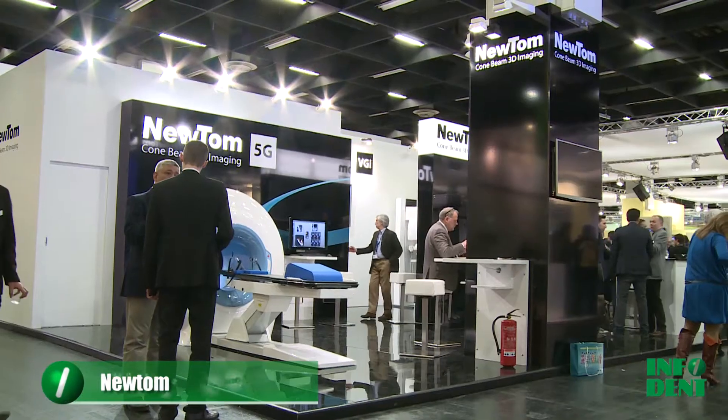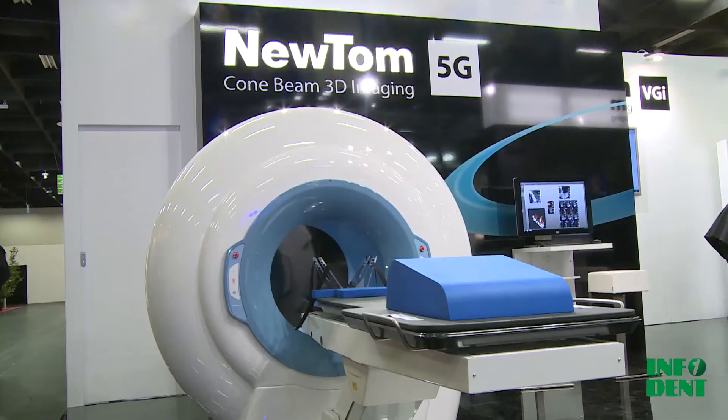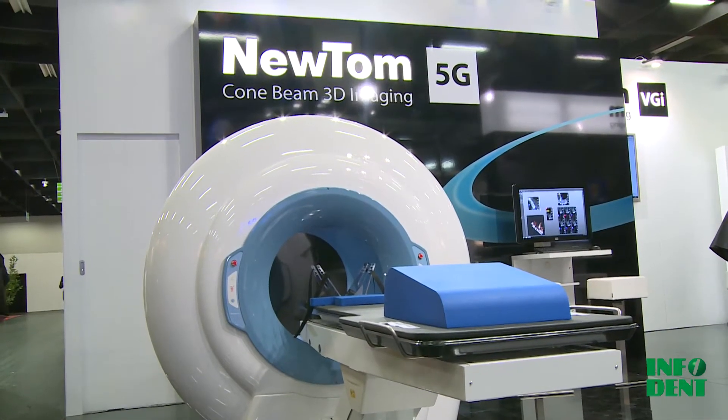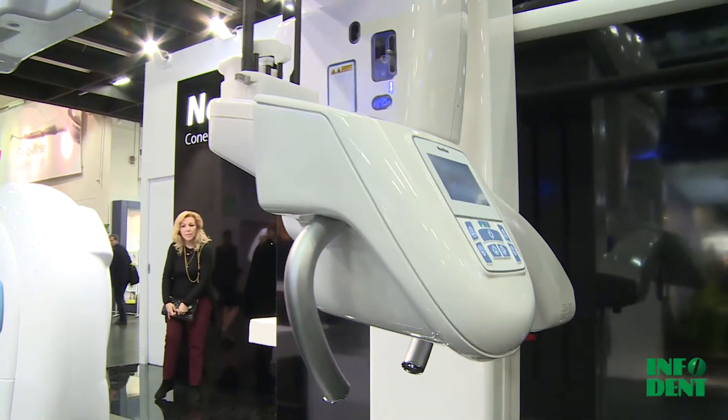I'm Claudiano Tagliarini, Sales and Marketing Manager for Newton Company. Newton Company was the first company in the world to introduce the cone beam in dental radiology in 1996 with the very first model, the Newton 9000. Nowadays we are at the IDS and we are introducing all our range of products.